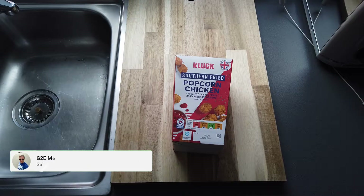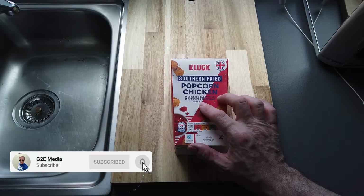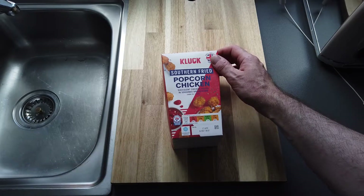Lockdowns are being eased, KFC and McDonald's are back open. So what the cluck is this? Cluck indeed — so what is this? It is southern fried popcorn chicken.